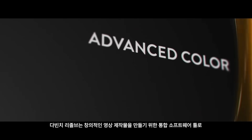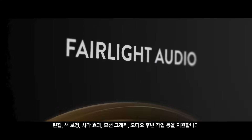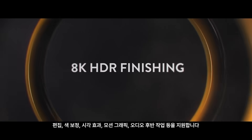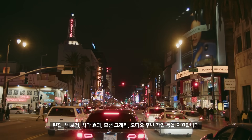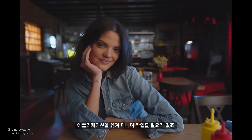DaVinci Resolve combines editing, color correction, visual effects, motion graphics, and audio post-production in one software tool for amazing creative results. You can collaborate with others in the same project in real time, and you don't have to switch applications.